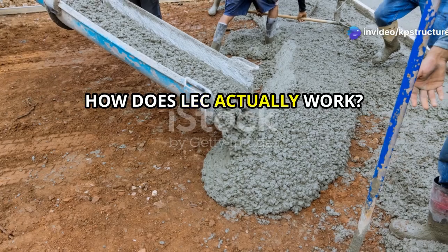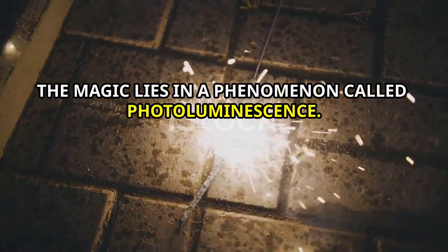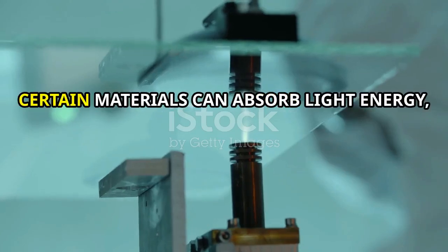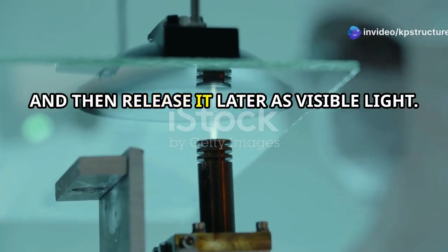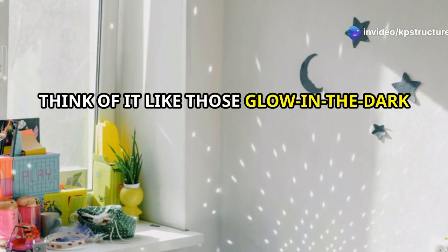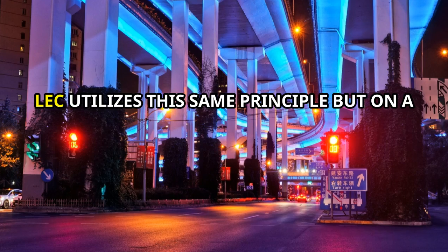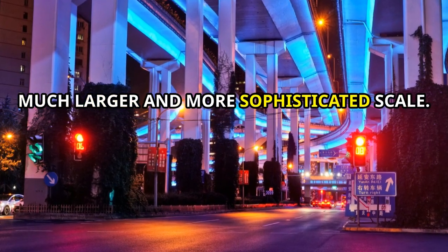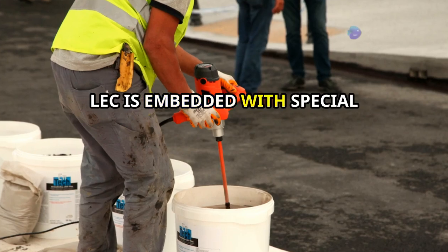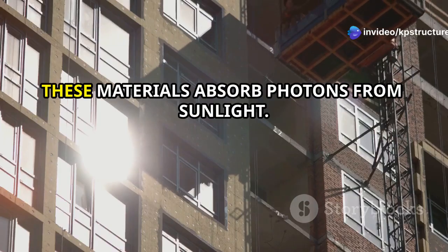So how does LEC actually work? The magic lies in a phenomenon called photoluminescence. In simple terms, certain materials can absorb light energy, store it, and then release it later as visible light. Think of it like those glow-in-the-dark stars you had on your bedroom ceiling as a kid. LEC utilizes this same principle, but on a much larger and more sophisticated scale.